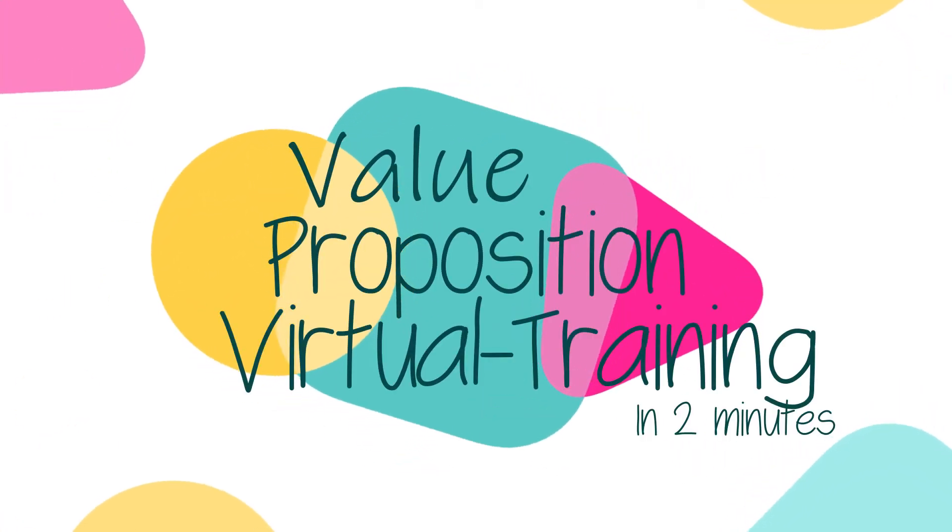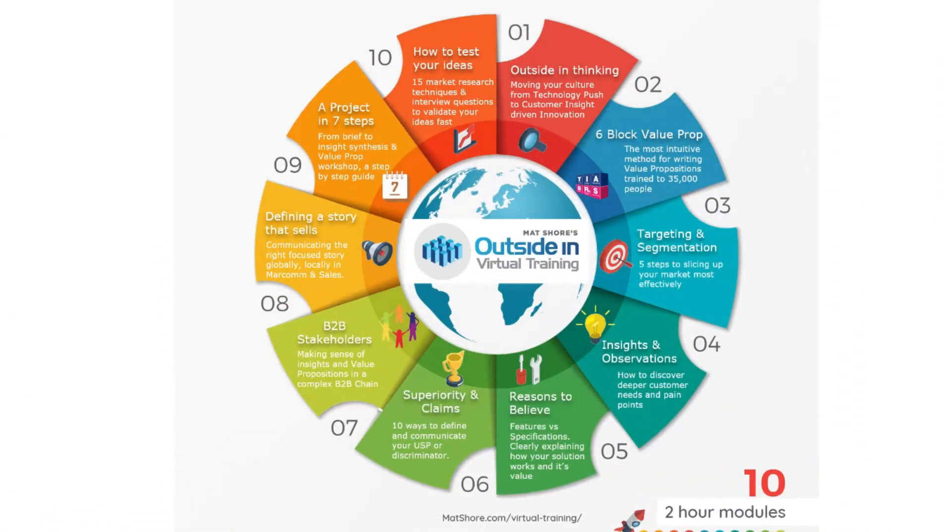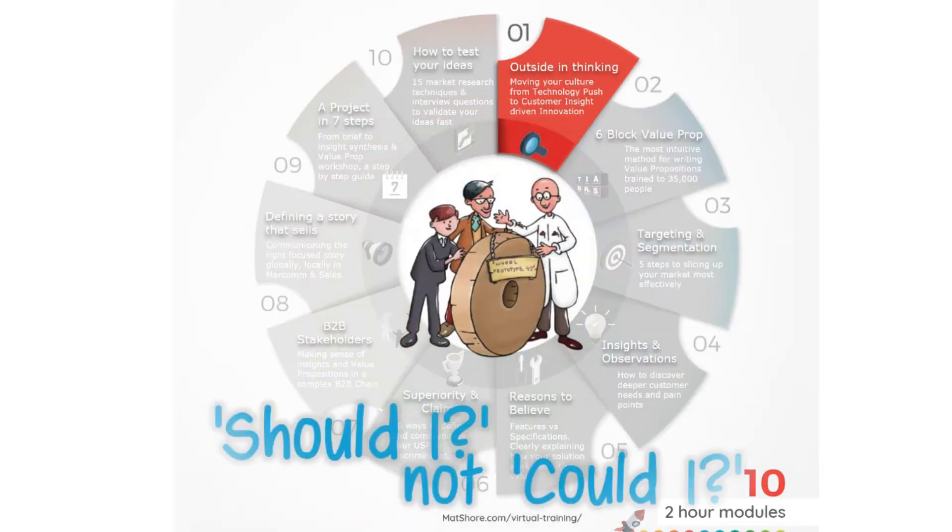Outside In have trained 35,000 people worldwide in how to create value propositions and insights, and we now provide a virtual version of our training. In this video you'll see the 10 modules and find out about each one.